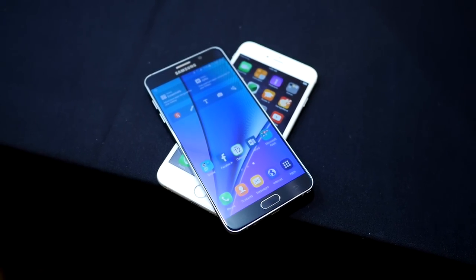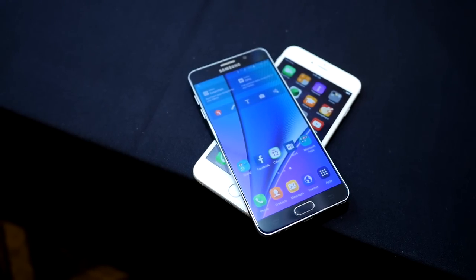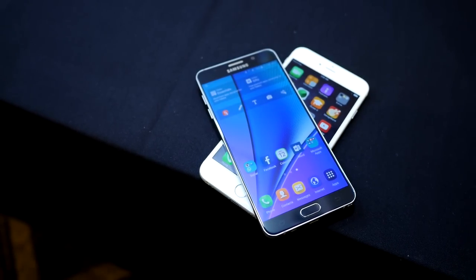Samsung's brand new big dog goes up against Apple's big dog. Hey, it's Joshua Vergara from Android Authority — here is your quick look at the Samsung Galaxy Note 5 versus the Apple iPhone 6 Plus.